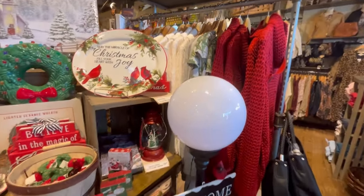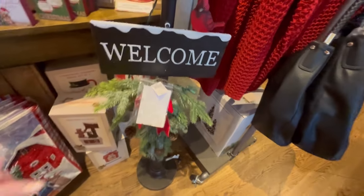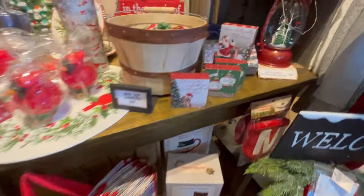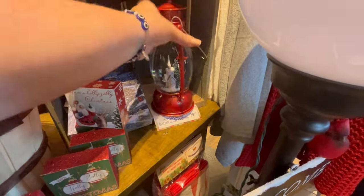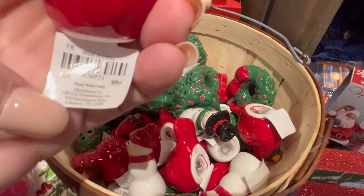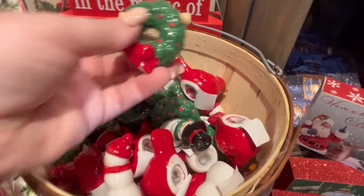They've got some clothes and stuff too. This welcome sign is gorgeous — I really love it. There's something about Cracker Barrel items: they have such a finished, good quality look to them. You don't have to dress them up or anything. I'm all about catching deals, but I also feel like if you think about the longevity of the item, that quality is what really matters. They also have some more little salt and pepper shakers — they're just precious.